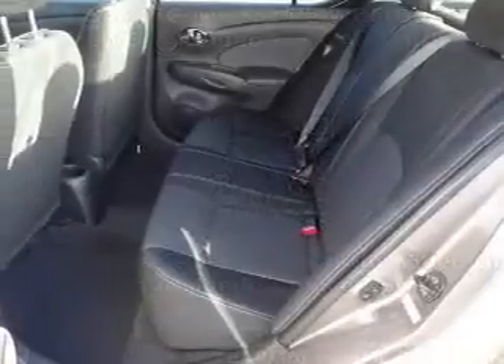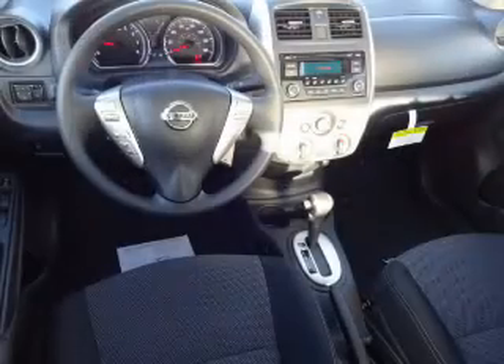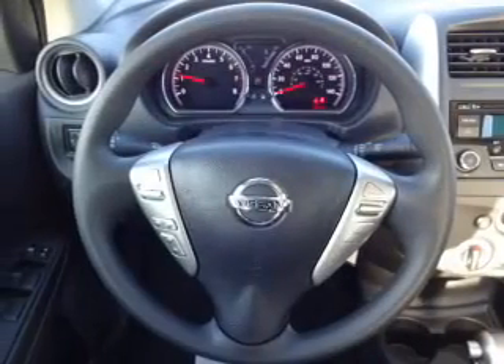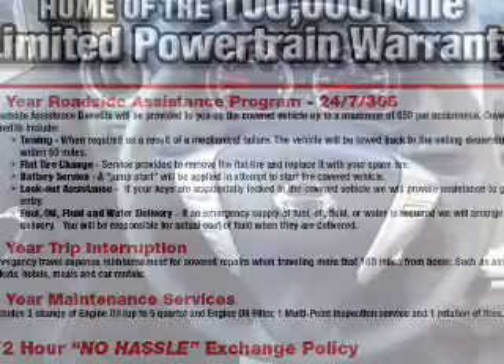Inside you'll find Bluetooth connectivity, an auxiliary input, steering wheel controls, curtain head airbags, front airbags, side airbags, side impact door beams, child safety locks, an adjustable tilt steering wheel, and iPod integration.